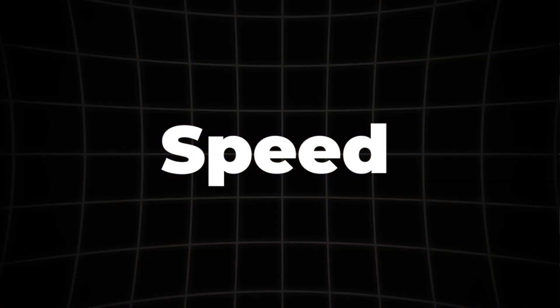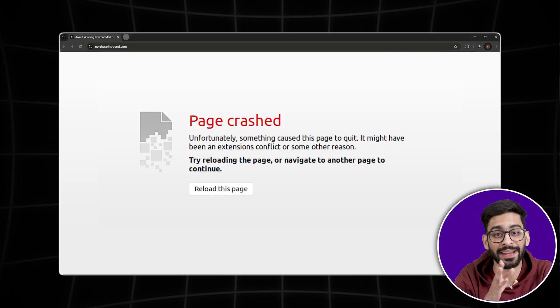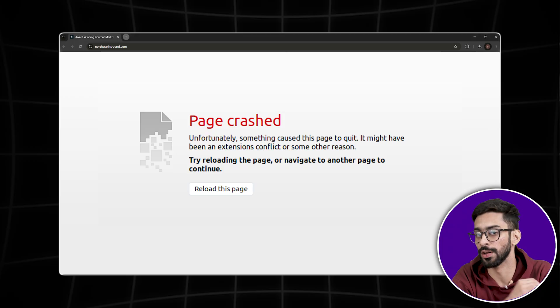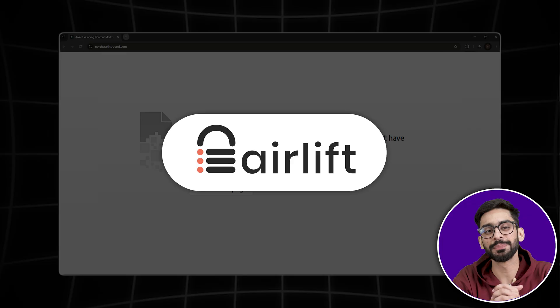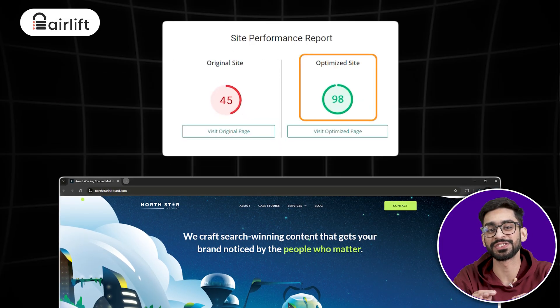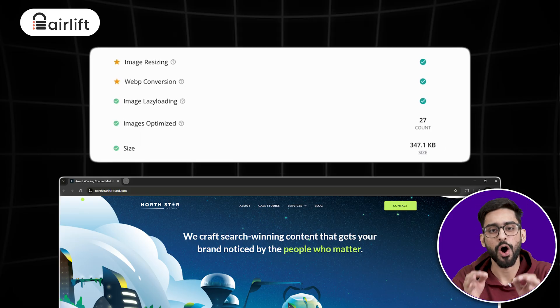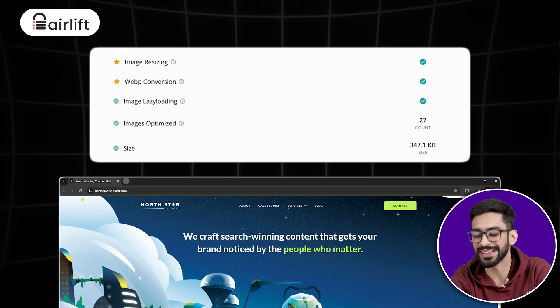Number five: speed isn't a deal breaker — optimize it. WordPress is powerful, but it can get slow if you don't optimize it properly. Many new users install multiple plugins, heavy themes, and unoptimized images without realizing they're slowing their site to a crawl. That's where Airlift comes in. Airlift is a free speed optimization plugin that automatically boosts your site's performance to a 90-plus speed score in seconds. Instead of manually tweaking settings, compressing images, or messing with caching, Airlift does all the heavy lifting — just install it, activate it, and watch your website load faster instantly.